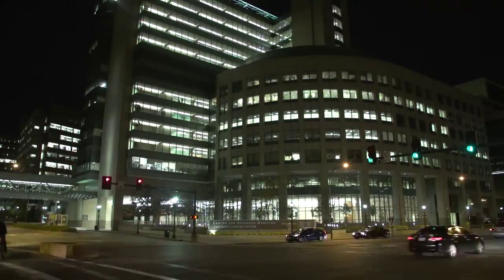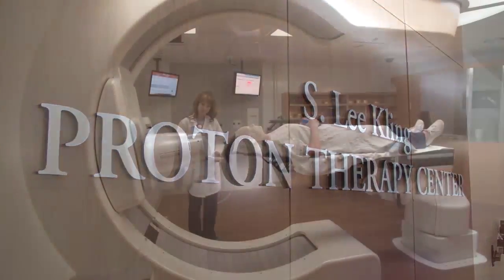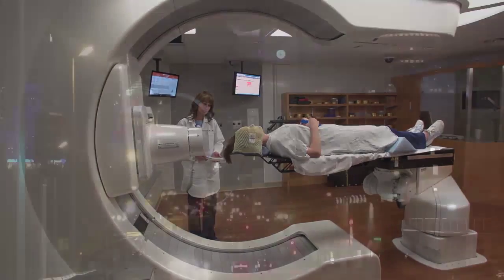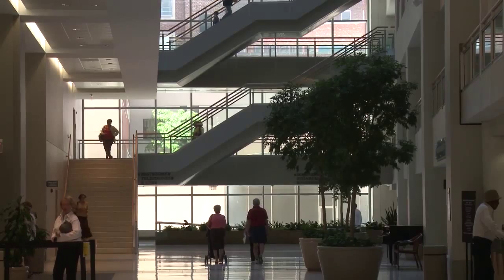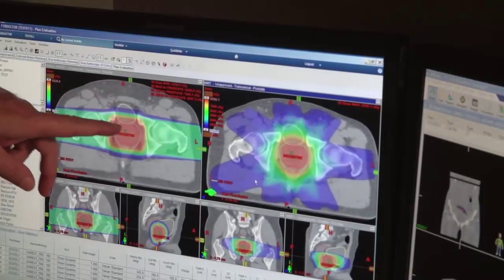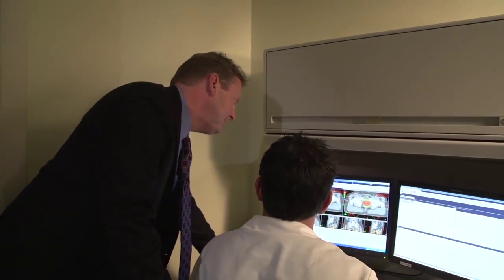What was just a dream a decade ago is now reality as the S. Lee Kling Proton Therapy Center is fighting cancer like never before in the St. Louis area. Until now, patients with certain kinds of cancers have been required to travel at least 200 miles, sometimes farther, to get proton therapy — a special radiation treatment that beams protons right at a cancerous tumor and nowhere else.